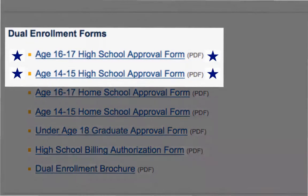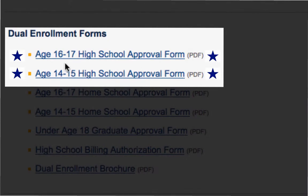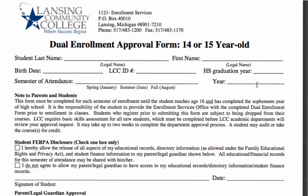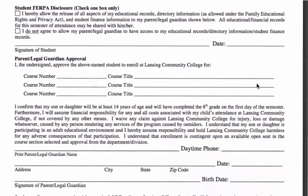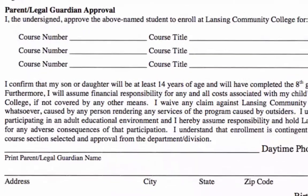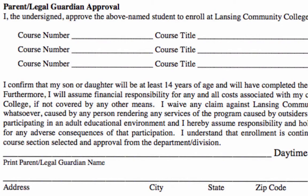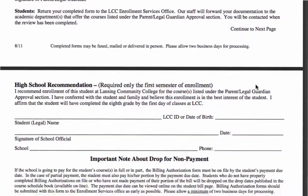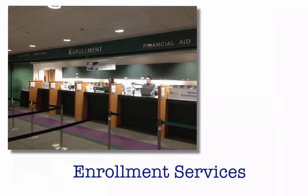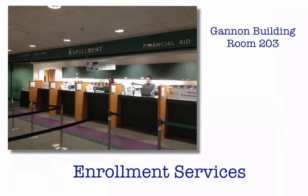If you are 16 or 17, you will need a parent or legal guardian to sign your form, along with a high school official. If you are 14 or 15, you still need to have your form signed by a parent or legal guardian and a high school official, but you will also need department approval. In order to get approval, you will have to list the courses that you intend to take at LCC. Once you have completed your forms, return them to Enrollment Services in the Gannon Building, Room 203.